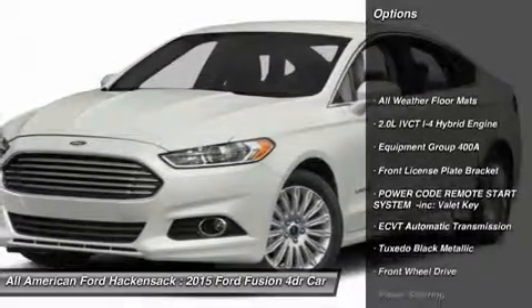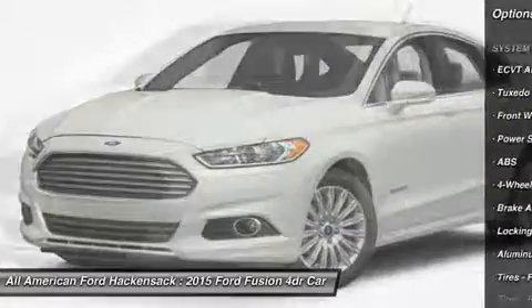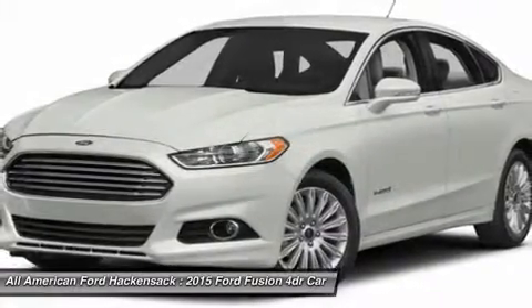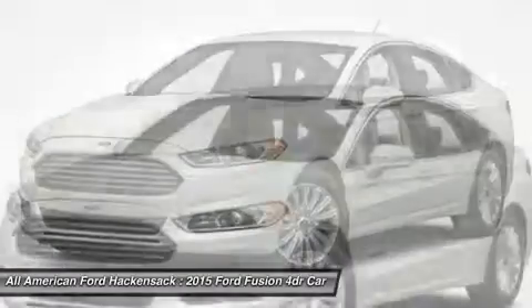Anti-lock braking system, steering wheel audio controls, traction control, stability control, power steering, adjustable steering wheel, aluminum wheels, keyless entry, cruise control, four-wheel disc brakes.